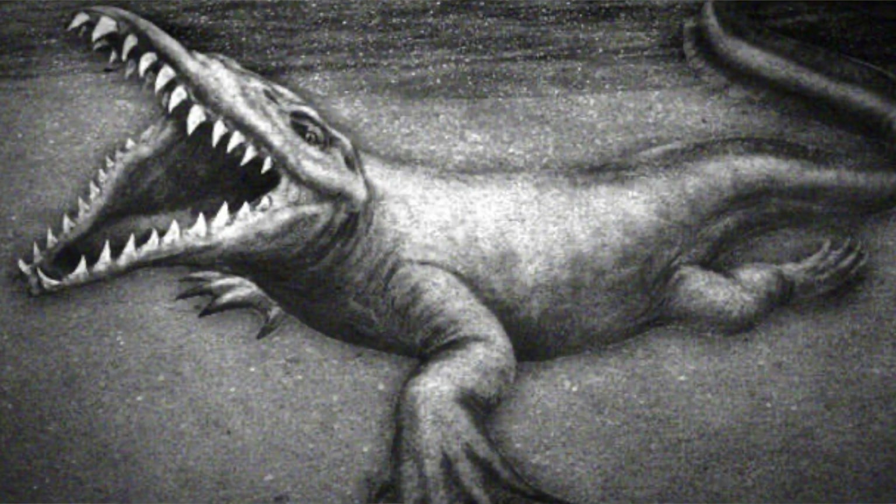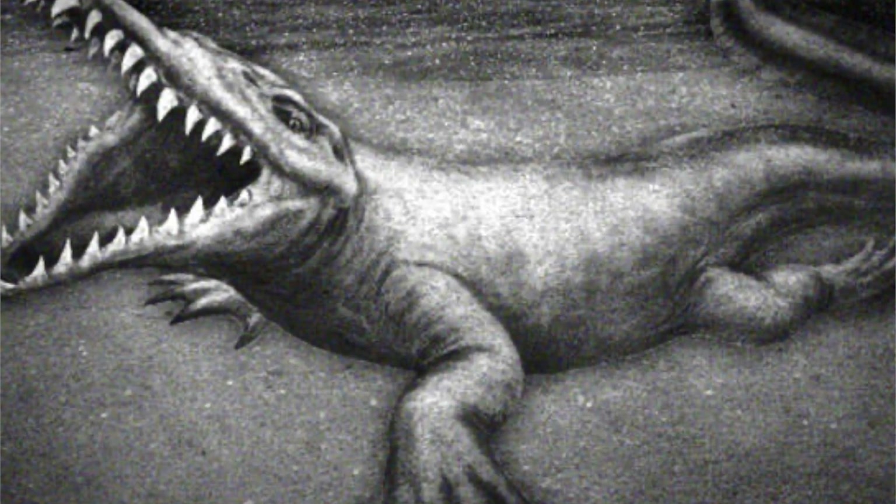Have you ever heard of the tale of the Bear Lake monster? If not, it's just Utah's version of the Loch Ness Monster, but kind of like a thrift shop version. People have been looking for this monster for years, but I think they've just been looking for something a little bit too big. So join me, mateys, as we journey into the Lake of the Bears.